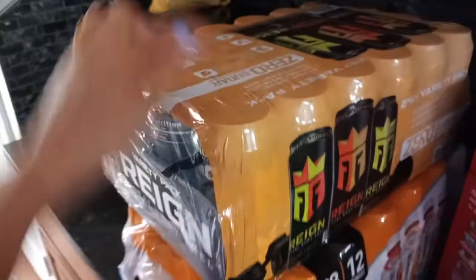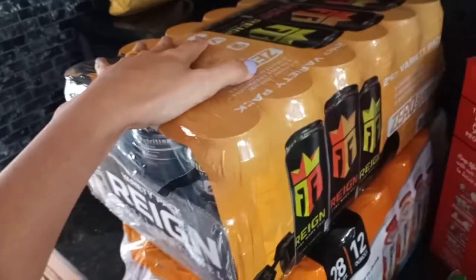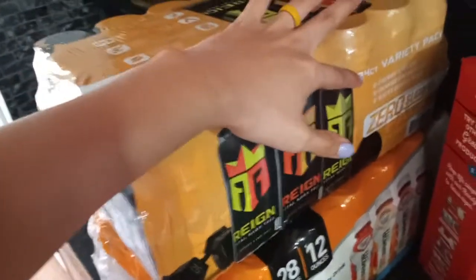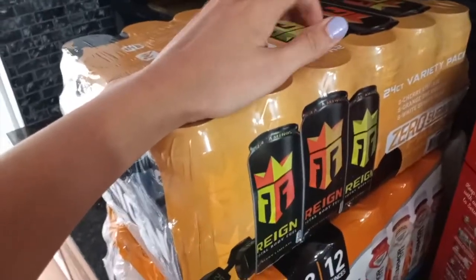Next, I got my husband some energy drinks. This is the zero sugar 24-count. This was a bit pricier — about $30 — but for 24, that's not bad.